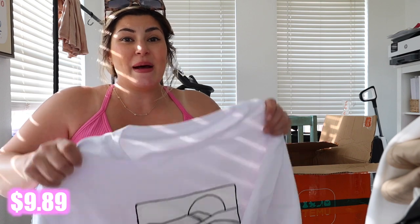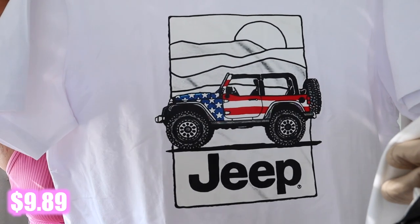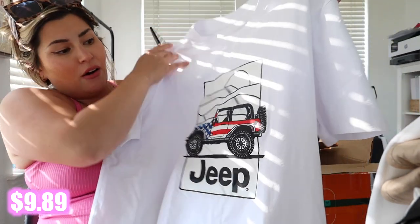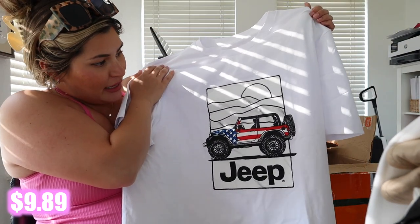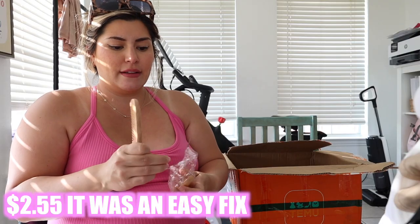I also got my husband something — he is so picky and it's very hard to buy for him. But I found this Jeep shirt for the Fourth of July; it's just got a little American flag on the Jeep and honestly it's really nice. I think he's gonna like it.